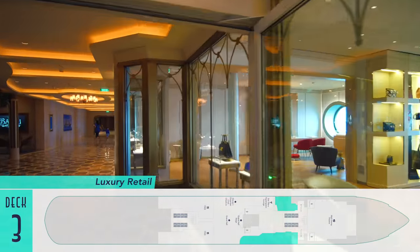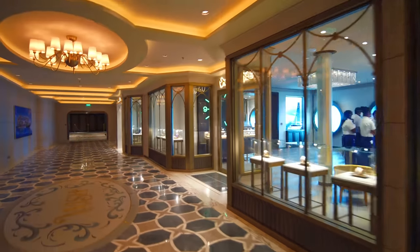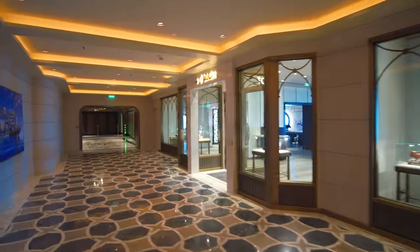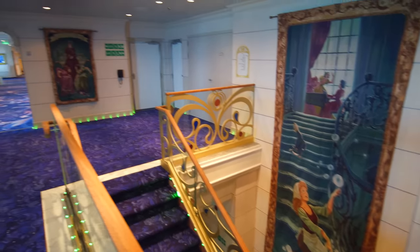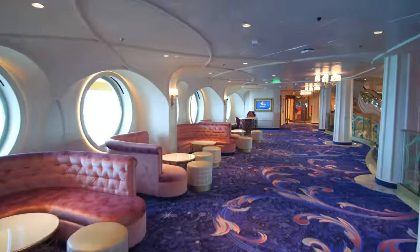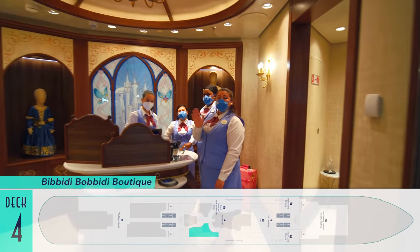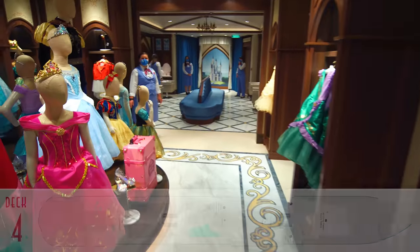Changing gears to return to Deck 3 is a series of luxury retail. There are more brand name shops on Wish than any Disney ship before her, complete with enough bling to make any guest feel like royalty. Heading up from there to Deck 4, via convenient side stairwells, is access to the Grand Hall Mezzanine level, as well as Bibbidi-Boppidi-Boutique, where kids can be made up into princesses, pirates, and more.